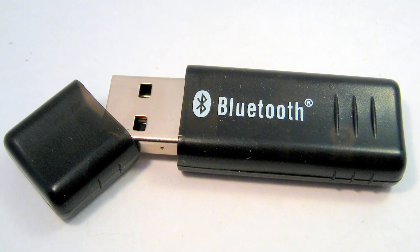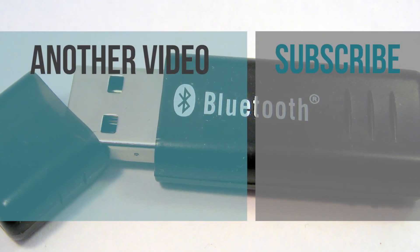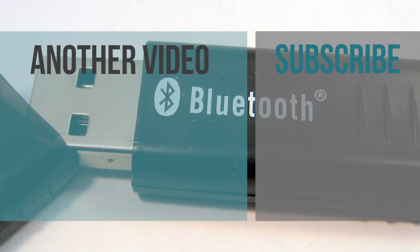Anyway, I hope this video has been helpful. If so, please give it a thumbs up and subscribe for more tech-related videos like this one. I'm David, and I am going to see you in the next one. Ciao.